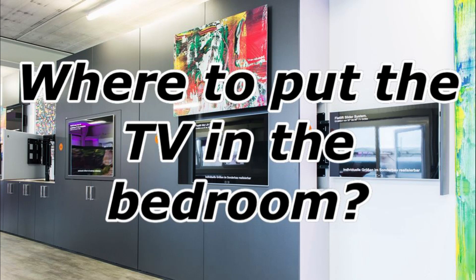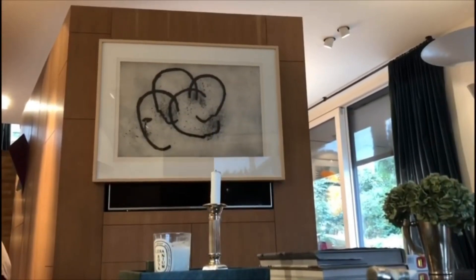Hello, my name is Ralph J. Lonegan, Marketing Director at Flatlift TV Lift Systems.